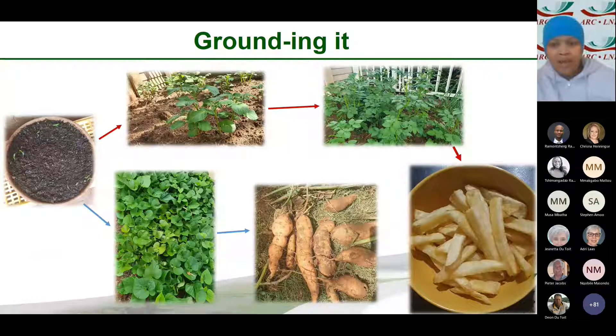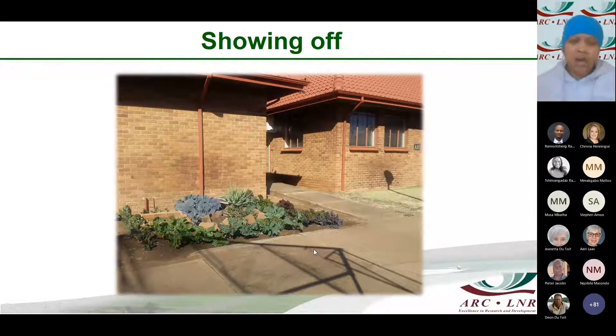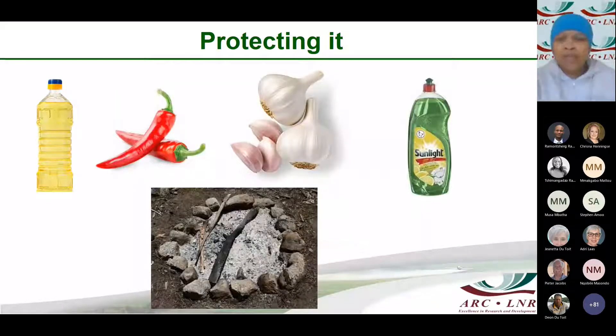At the Agricultural Research Council, we practice what we preach. This is an example of some of the land available next to our buildings where we planted Swiss chard and a couple of other vegetables. Somebody might ask about the shade netting shown in previous pictures — you can plant your vegetables under shade netting to keep away some unwanted predators.